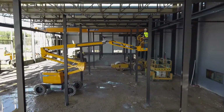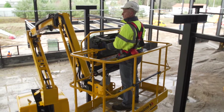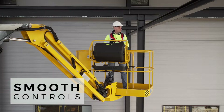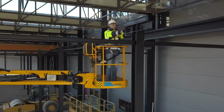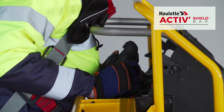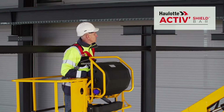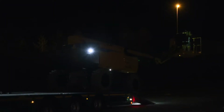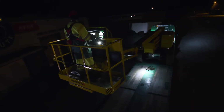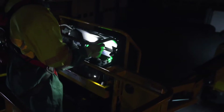With the Pulseo generation, you will appreciate the particularly safe working conditions. Proportional controls offer you the maximum precision and smooth movements. At night, safety is enhanced for loading and unloading operations with the Haulotte Active Lighting System. A dozen LED spotlights provide perfect visibility for the basket, controls, and maneuvering area.